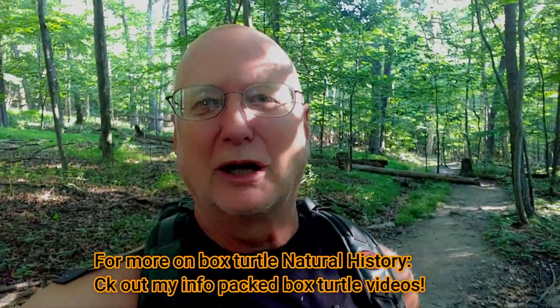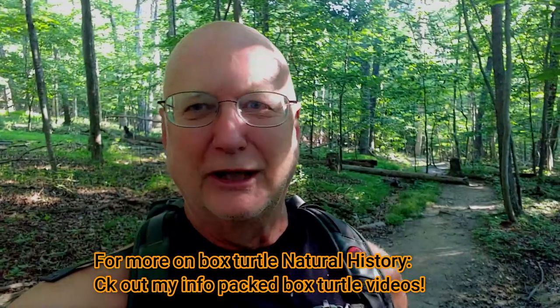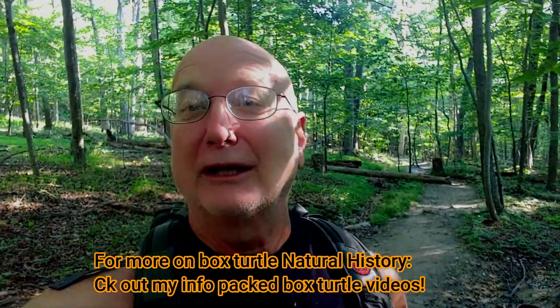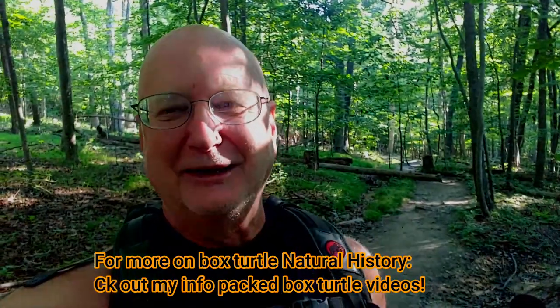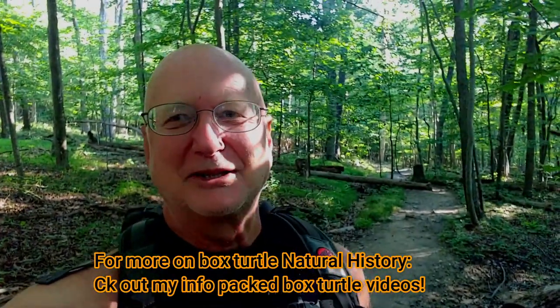So this was just a little quickie, Nature at Your Door, finding a box turtle on the Appalachian Trail. I thought it was so cool, I had to share that with you. Check out my other box turtle videos where I go into the natural history of box turtles in depth. I even have a video of a female laying her eggs. Thanks for watching this episode of Nature at Your Door.